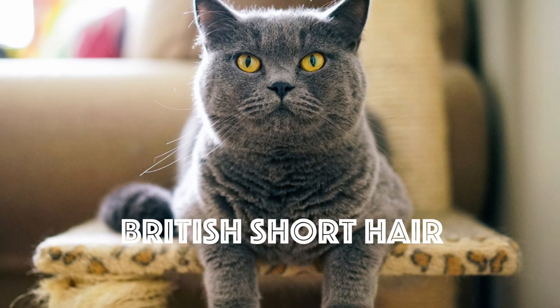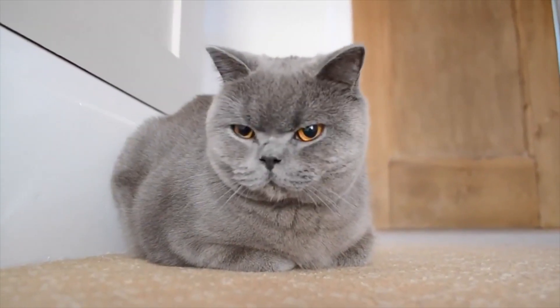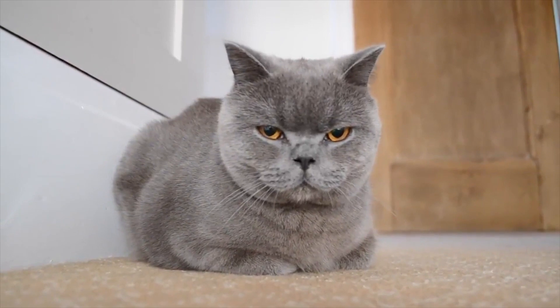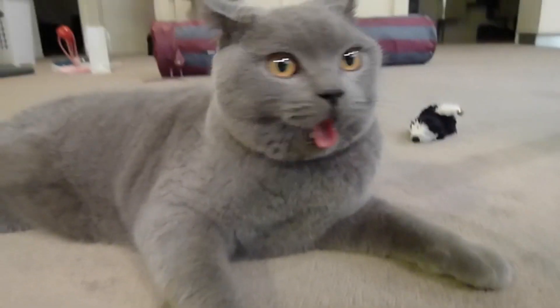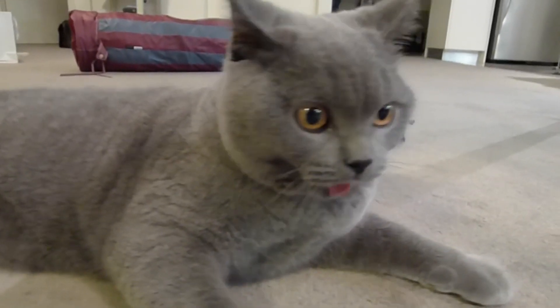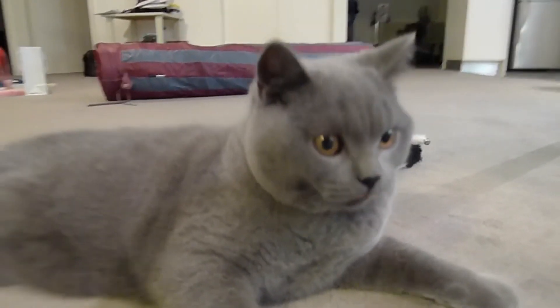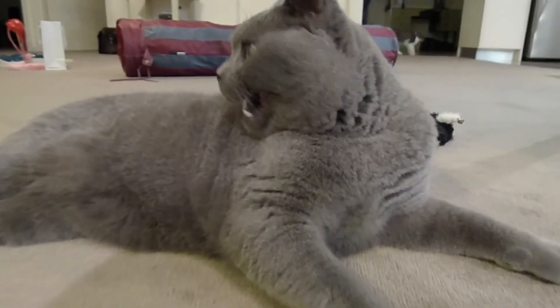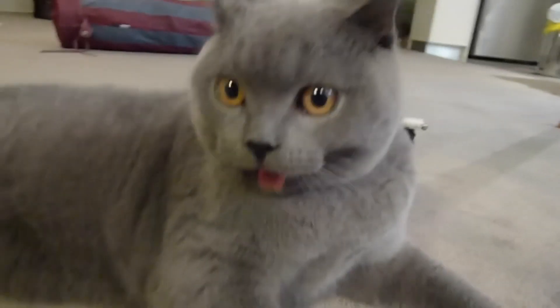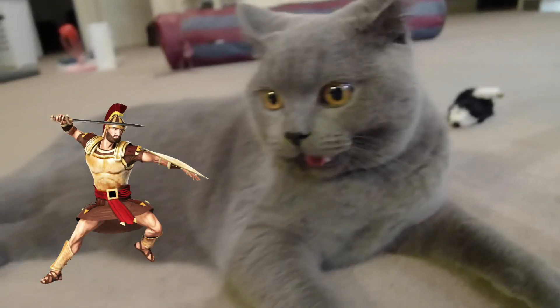Number 3: The British Shorthair. This cat is the pedigreed version of the traditional British domestic cat, with a distinctively stocky body, dense coat, and broad face. The most familiar color variant is a gray-blue coat with orange eyes. The breed has also been developed in a wide range of other colors and patterns. This breed has been around for quite some time, and its origins can be traced to the first century, thought to have been brought by Romans to Europe.